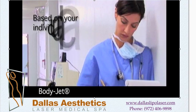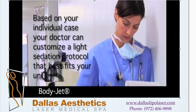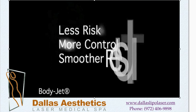However, based on your individual case, your doctor can customize a light sedation protocol that best fits your unique situation. Less risk, more control, smoother results.